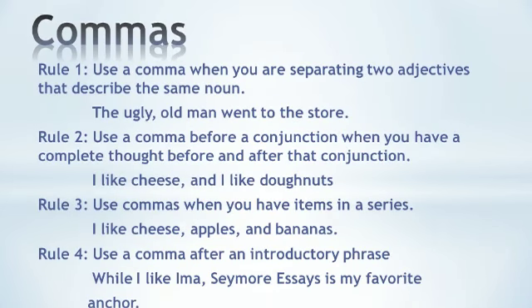Rule number four states to use a comma after an introductory phrase. For example, 'While I like Ima, Seymour Essays is my favorite anchor.' Use a comma after the introductory phrase because it is introducing the main sentence. Those are the four rules to using commas.